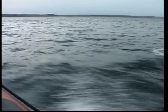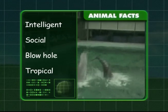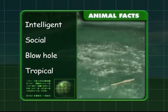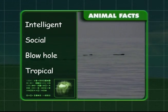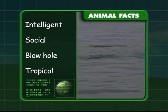Okay Zeke, let's see what you have discovered about these beautiful animals. You know that they are among the most intelligent animals in the world and that they love to be social. And you know that they have a blowhole and that they are found in tropical waters.